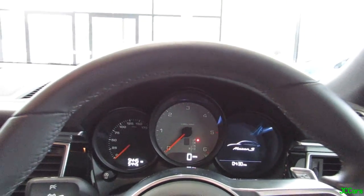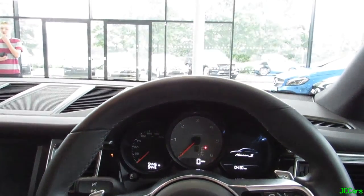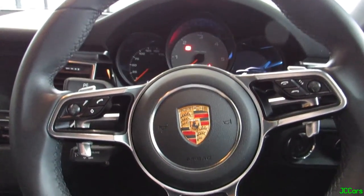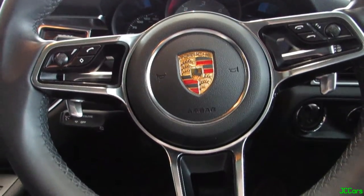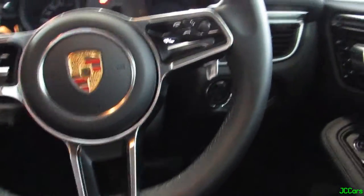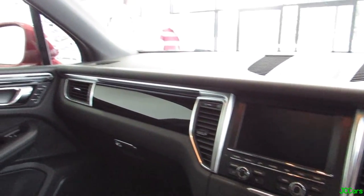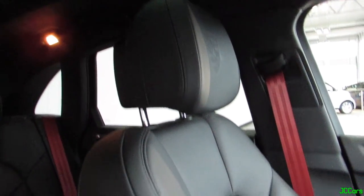Right then, so we're just at Mercedes-Benz of Wakefield and I'm currently sat in a Porsche Macan S, which they've got as a part-exchange for a GLA 45. Very nice car this. I love the steering wheel and the paddles are really nice. This one's the Tiptronic Auto. Really smart interior.